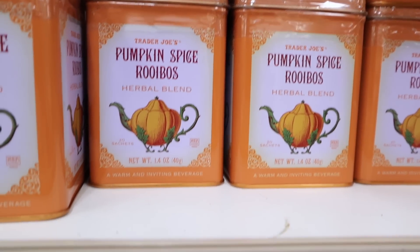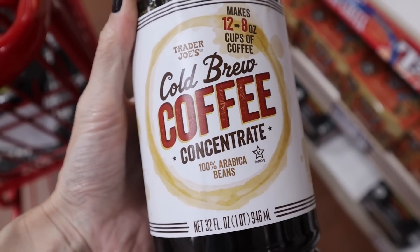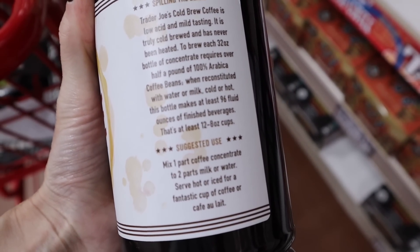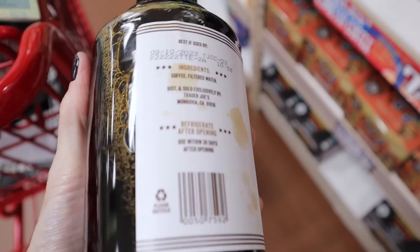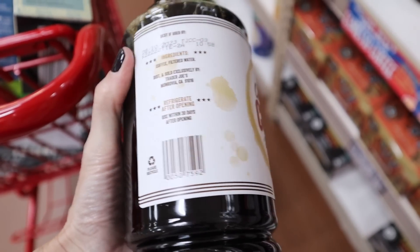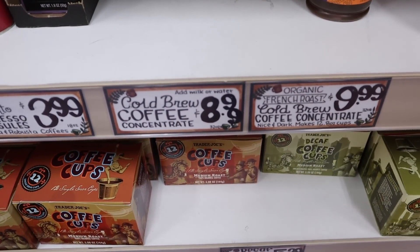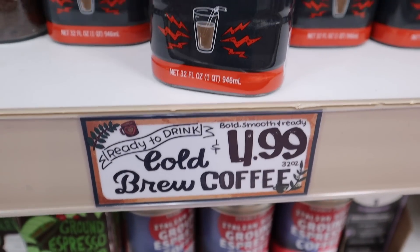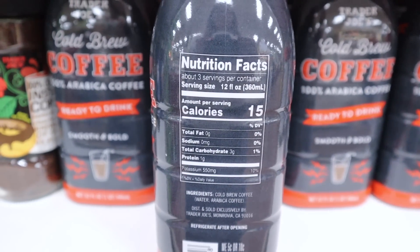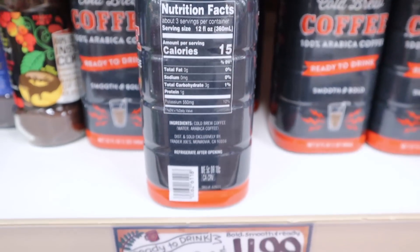Trader Joe's has two different types of cold brew coffee. You can get the concentrated one — it makes 12 eight-ounce cups, no sweetener added, so you can add your own. It's a 32-ounce container. Even though it is expensive at $8.99, it's going to be cheaper than Starbucks. The other cold brew is ready to drink, not concentrated, but I would suggest adding your own sweetener and flavoring — $4.99.